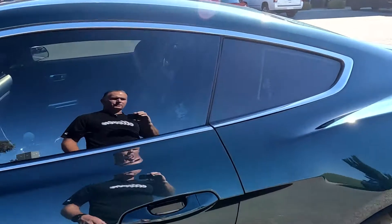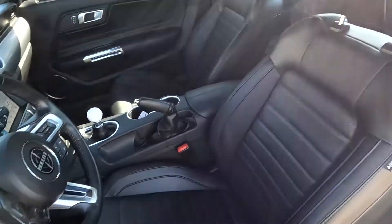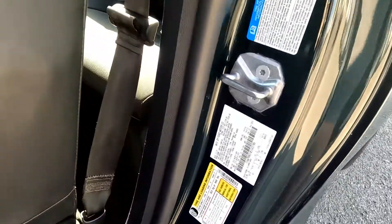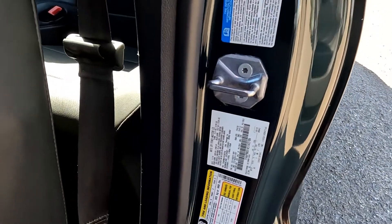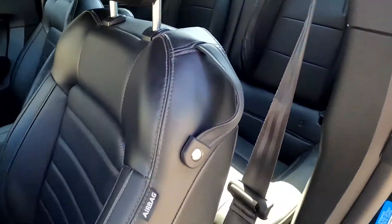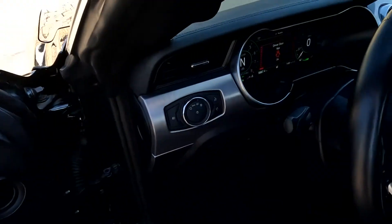We're going to go ahead and take a tour of the interior. This is black pinhole leather seats. Here's the VIN right here — the last four digits are 2786. Here's the rear seating and three driver presets.